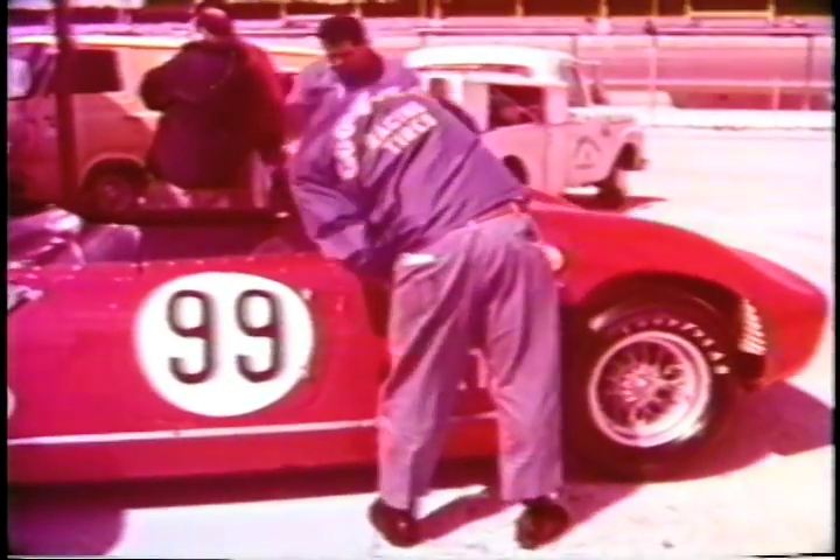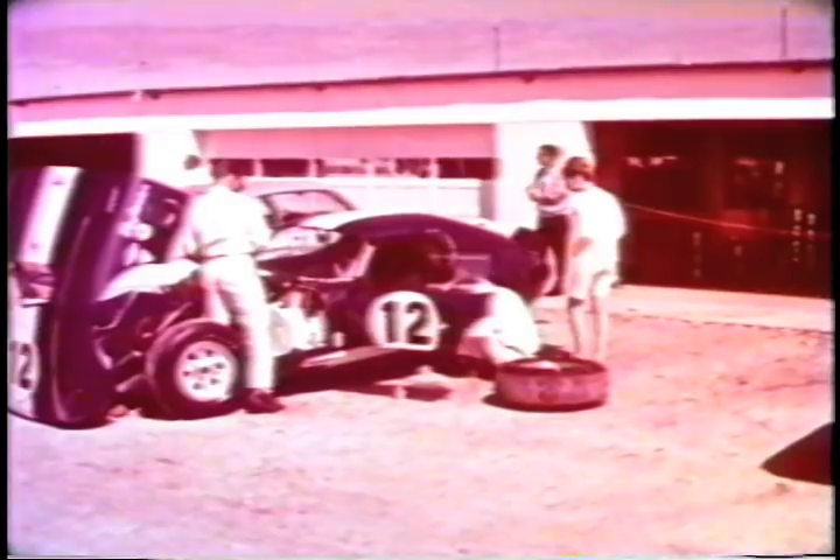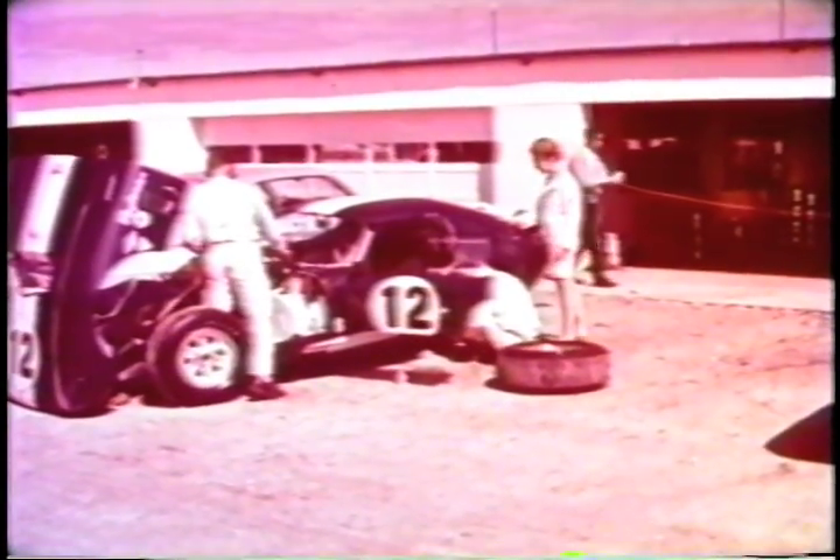Since sports car racing began, it has been an all-European show, with the Ferraris virtually unbeatable for the last decade. But with growing American interest in sports cars, automobile manufacturers reacted to the new wave of performance-oriented buyers. It took a while to get acquainted.